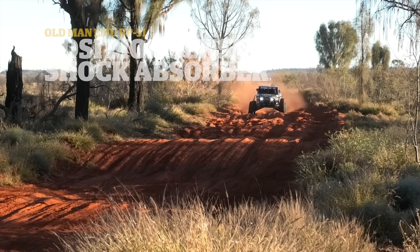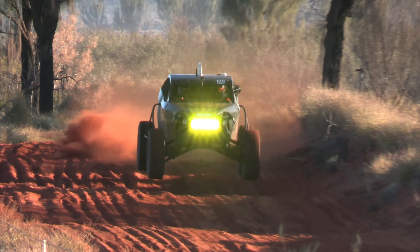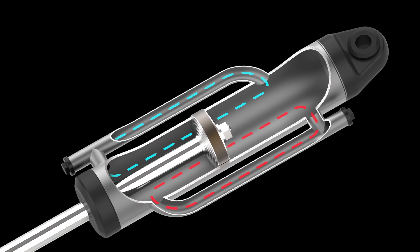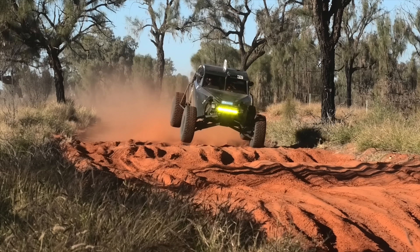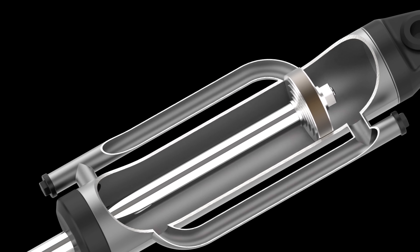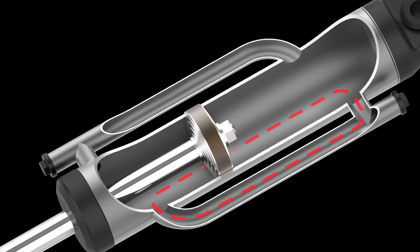For years, off-road racing shock absorbers have used an additional method to move oil — external tubes that bypass the piston. This bypass technology provides an extra pathway for the oil, creating different damping forces at various positions in the shock absorber's travel.